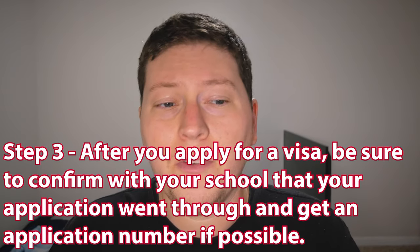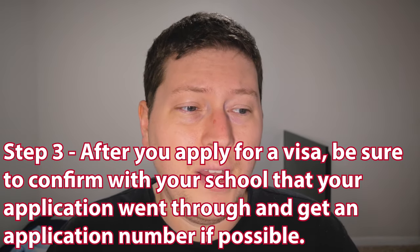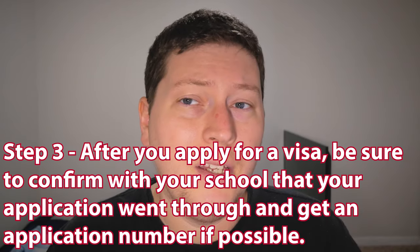Step three: after you apply for the visa, be sure to confirm with your school that your application went through and get an application number if need be. In my case, since I applied to Lakeland, once I submitted my visa application online it didn't give me a confirmation email or a number, so I had to send out an email to my student liaison and he got me the number. Just for that little bit of security, knowing your application went through.